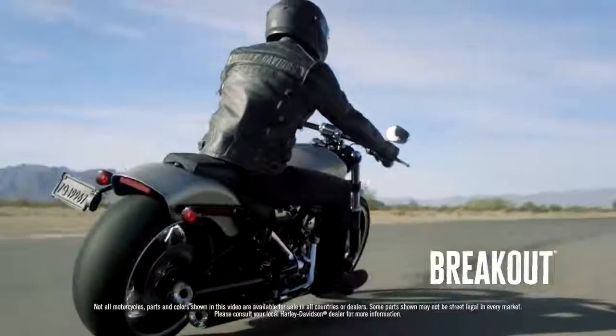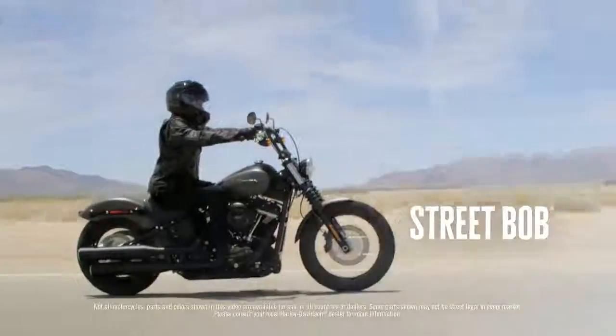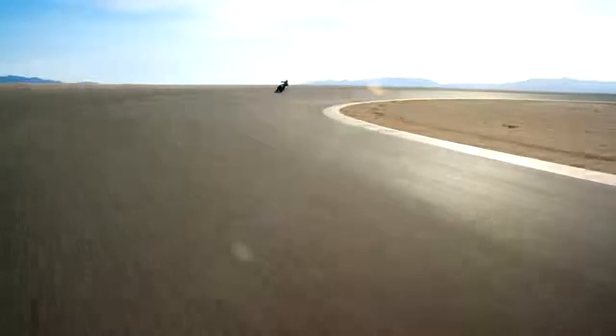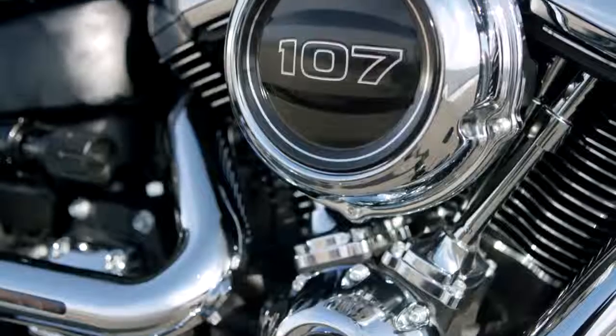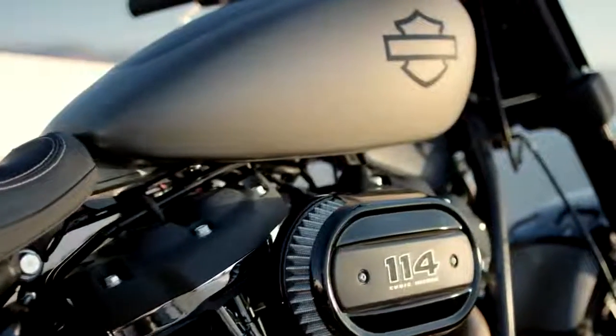These are game-changing motorcycles. Everything about these motorcycles is an improvement over what our current bikes are. People's minds are blown. The Milwaukee 8 is our first four-valve big twin powertrain. It is the best V-twin we've ever made.